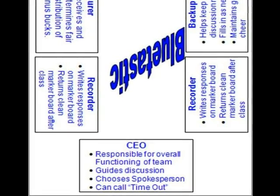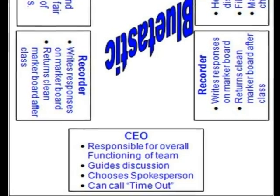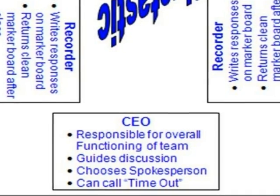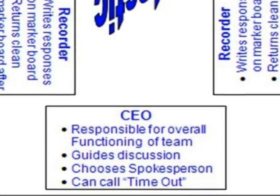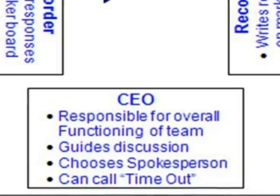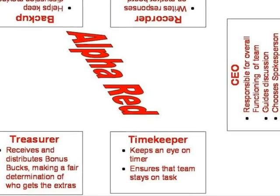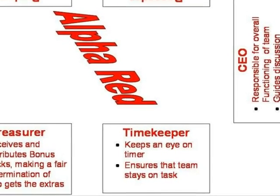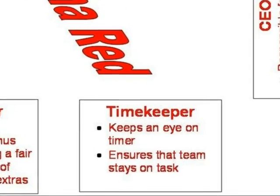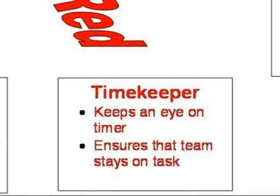The CEO is responsible for the overall functioning of the team. She guides the discussion during team activities and chooses the team spokesperson for oral responses. The CEO can also call timeout during any part of the class to give the team two minutes to catch up on the material. Most team activities are timed. It's the timekeeper's responsibility to keep one eye on the timer in front of the room to make sure that the team stays on task and finishes their assignment before time is up.